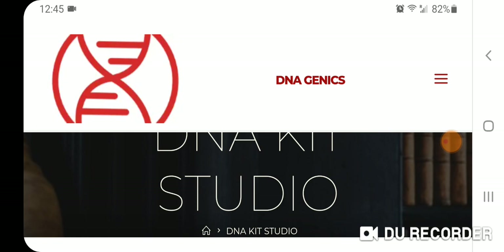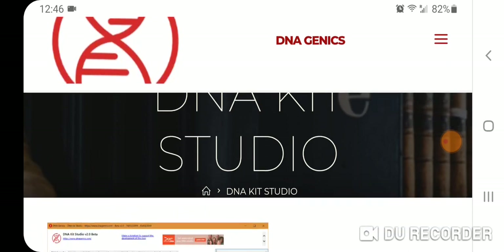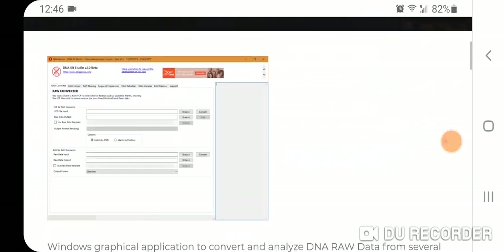I'm not necessarily making a judgment on what is more or less accurate, but I do want to share the results. I also think this DNA Kit Studio is a cool tool that is very useful.